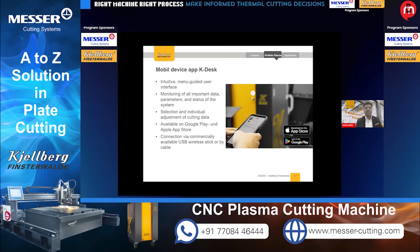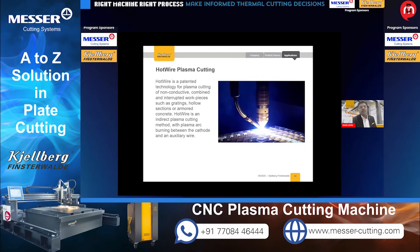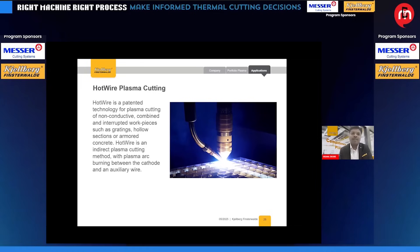For audiences not aware, plasma can also cut non-conductive parts. The hotwire technology is a patented technology from Kjellberg. It can cut non-conductive, combined, interrupted workpieces such as grating, hollow sections, and armored concretes. Hotwire is an indirect plasma cutting process — it uses a plasma arc between the cathode and auxiliary wire feeders. This unique process allows cutting grating and similar applications at very high speeds.